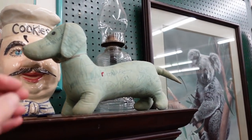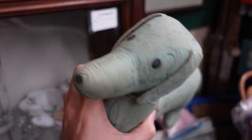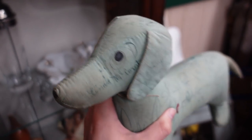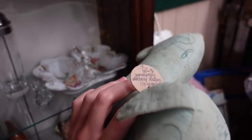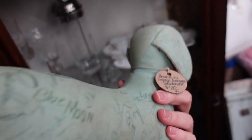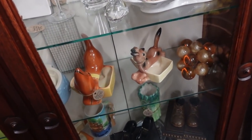That dog is kind of neat. It reminds me of when somebody signs somebody's cast. I feel like I've seen something like this where somebody signed a dog or signed an animal — maybe a class signed it for their teacher. It says autographed dachshund for $8. That's actually not a bad price. Yeah, that's kind of cool.